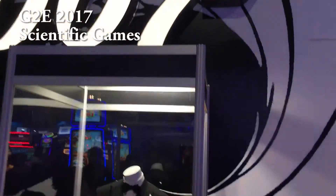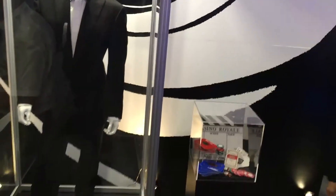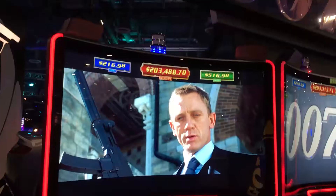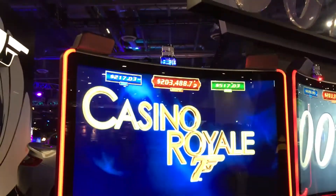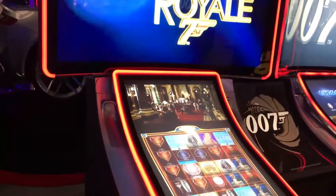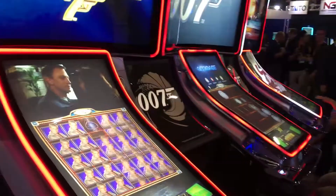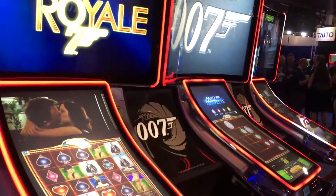Scientific Games recently licensed the James Bond theme, so their 2017 G2E exhibit was dominated by a variety of James Bond games that they introduced. While I was allowed to video these games, they asked me not to video any of the bonus features — maybe because they were sensitive to the licensed brands, or maybe they're just trying to protect their game designs.